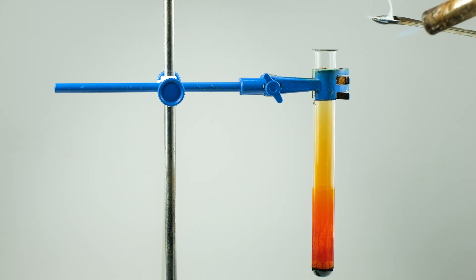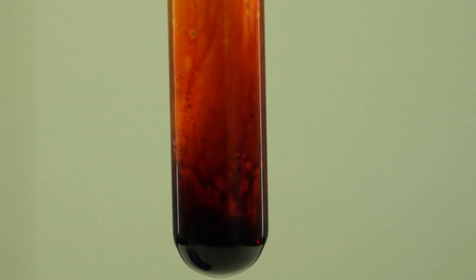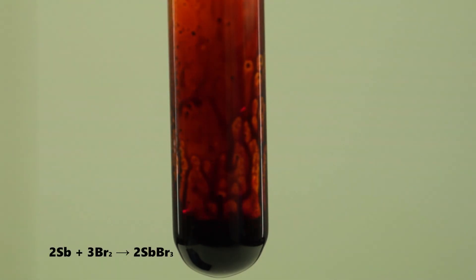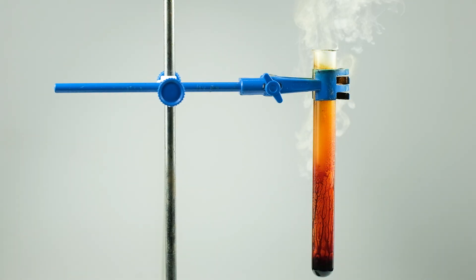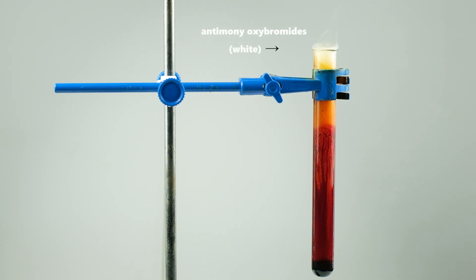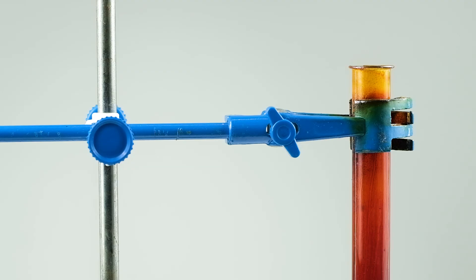Heated antimony will react with bromine much more effectively, forming antimony tribromide. This also produces a precipitate of antimony oxybromide.